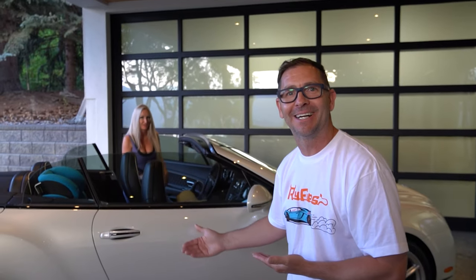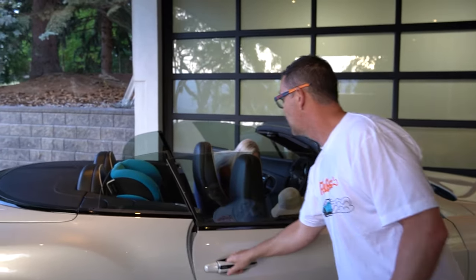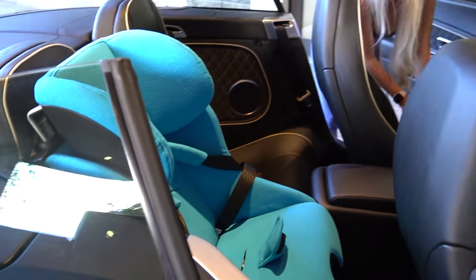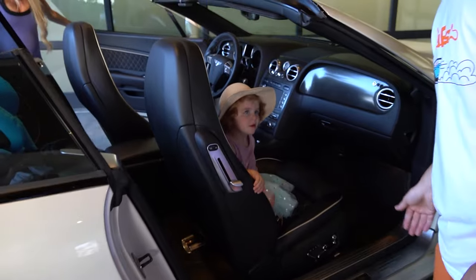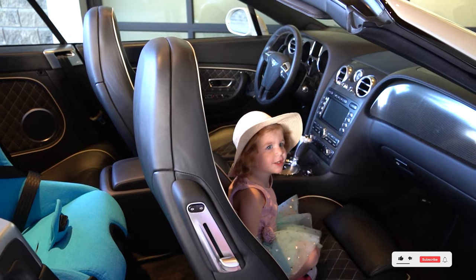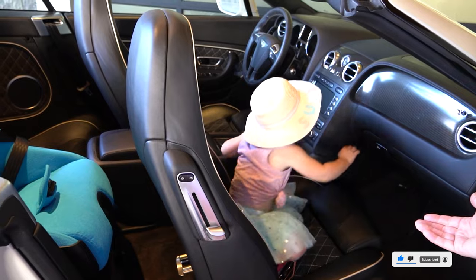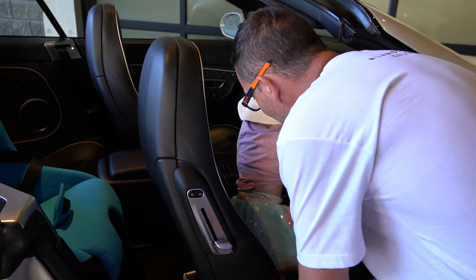So this is our brand new Bentley — this is our Dodge Caravan, our version of a minivan for our little family. It's got a convertible top, it's a four-seater, and you can fit child seats in the back — there's all the room in the world back there. And this is our little daughter Mirabella — say hi!